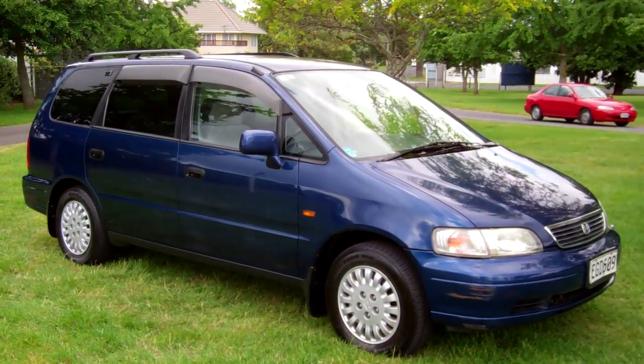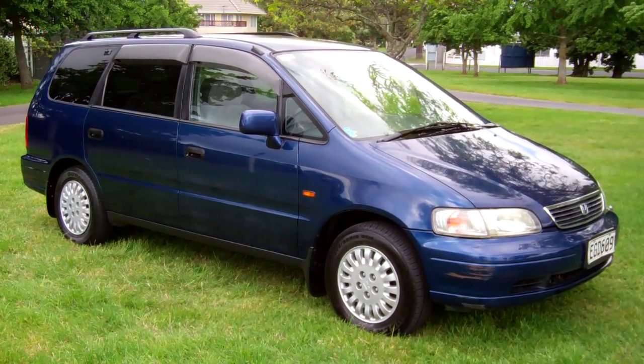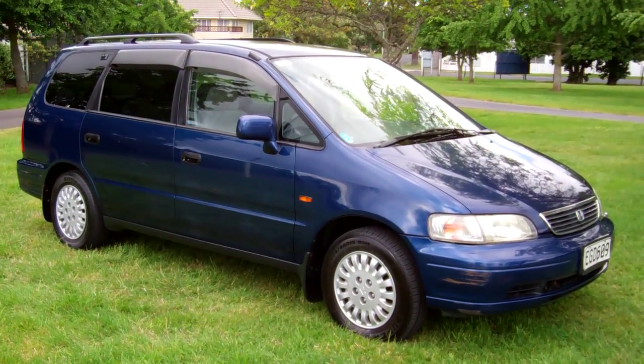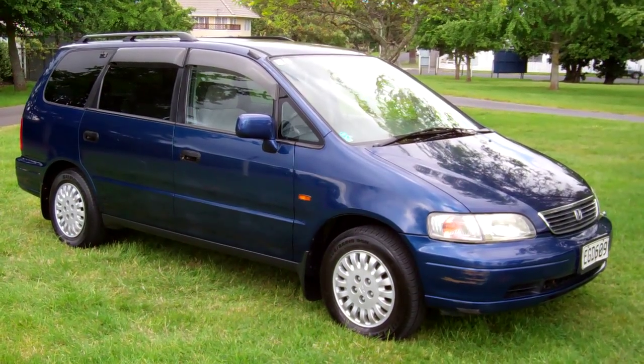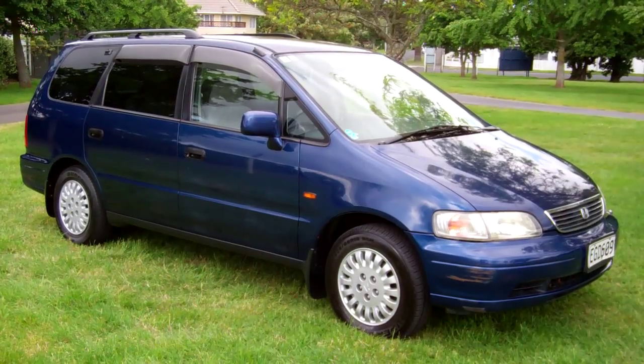I hope that gives everybody an insight with my virtual tour at Cash4CarsWeBuyCars. Visit the website www.cash4cars.co.nz — simple to fill in the online form. We'll have a look at it and come back to you with a cash price, simple as that. This is Dan from Cash4Cars — good luck and happy bidding.